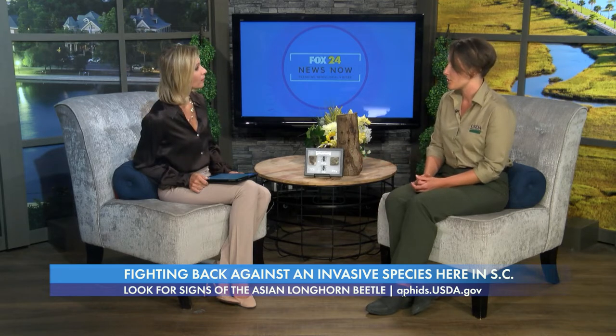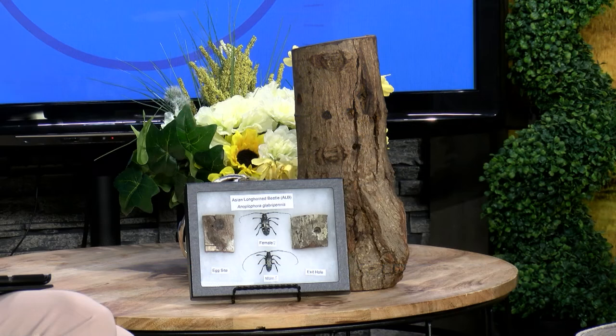So how long have they existed here in this country, and where specifically does it come from in Asia? It is native to China. It was first introduced to the United States in New York in 1996, and it's been found in six states. In South Carolina specifically, we found it in 2020 — it was first found in May, and by June of 2020 we had boots on the ground doing tree surveys.